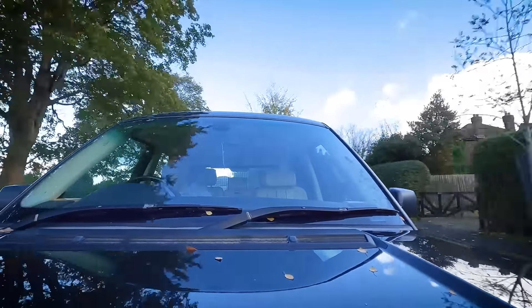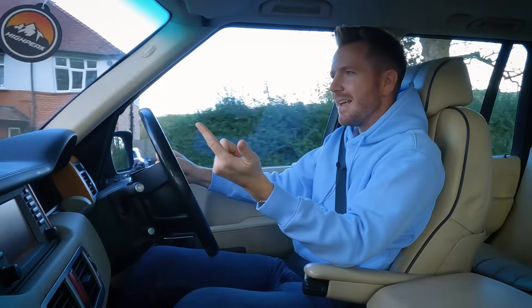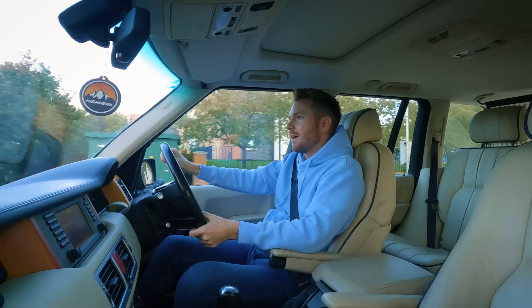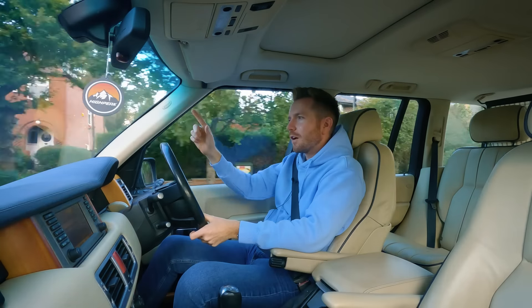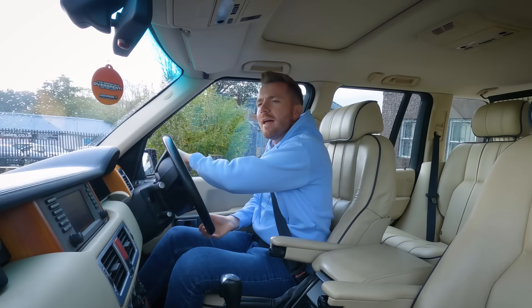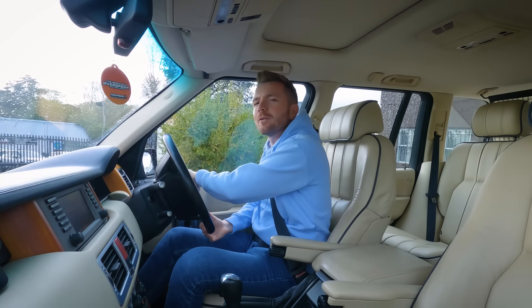I haven't actually seen the car yet, but I know it's a 2012, it's gray, and it's done 110,000 miles. That's it. I've had it dropped off on my car park, so that's where we're heading right now.